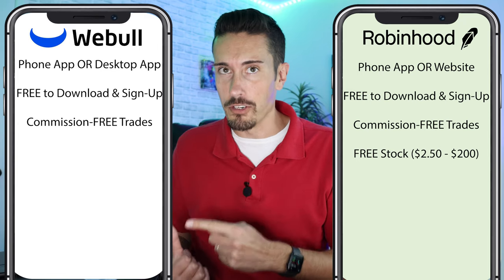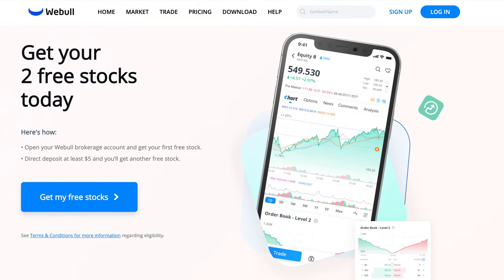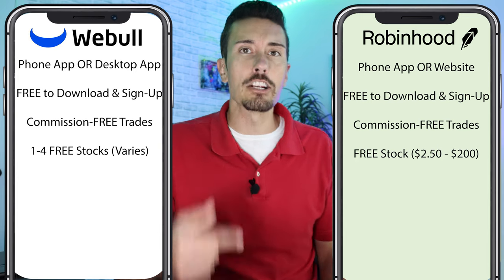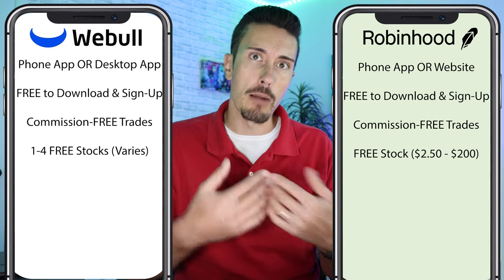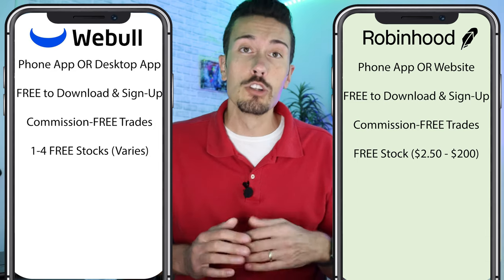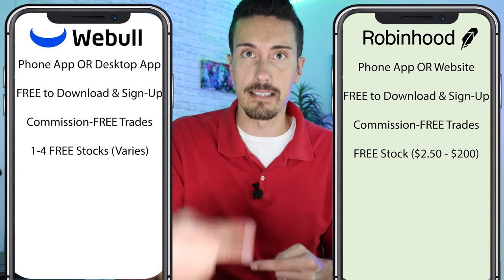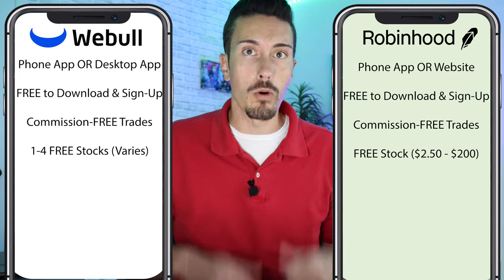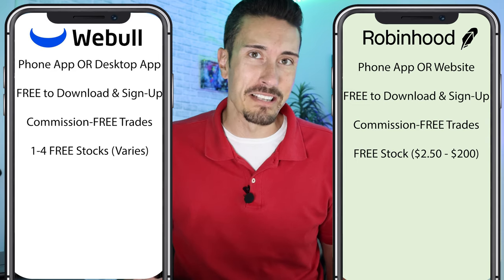Webull offers a lot of different promotions — anywhere from two to four stocks depending on what they're running at the moment. They'll give you a free stock or two when you first sign up, and then an additional one, two, or three stocks when you deposit money. That can be anywhere from a couple dollars up to $100. Keep in mind, that deposit is your money to invest in the stock market — they reward you with free stocks for doing that. Check the links in the description for current promotions.